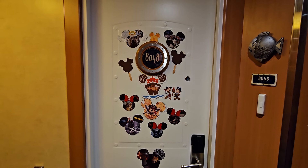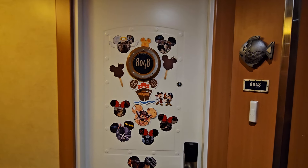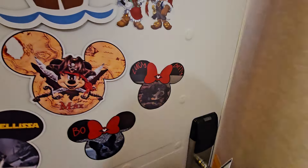Alright, time for our room walkthrough. We've got 8048 on the Disney Wonder. It's a concierge one bedroom suite. Just getting our key card and let's go in.